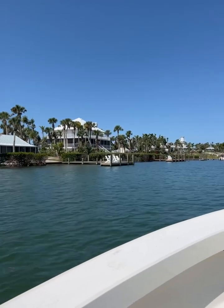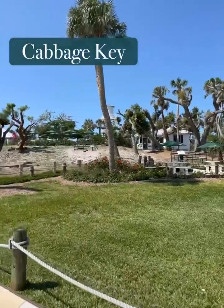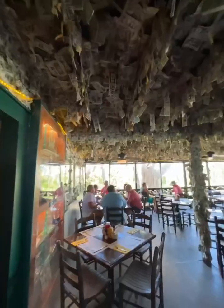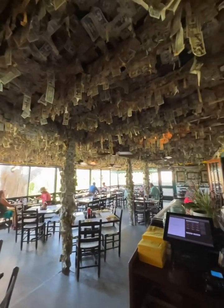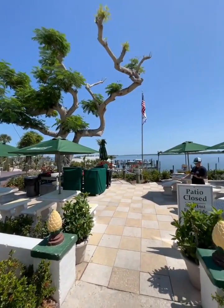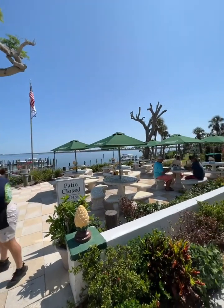Cabbage Key is a sister property of Tarpon Lodge. We've been operating Cabbage Key since the late 1970s, and we purchased Tarpon Lodge in 1999. The lodge was built in 1926 as a residence for an avid fishing couple. To pay tribute to them, we went heavy on the fishing component — it's just a fishy area. We have 22 units here: 20 rooms and two cottages in four different buildings on the property.